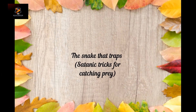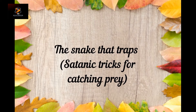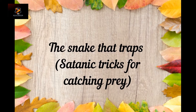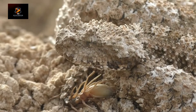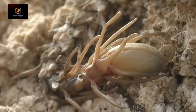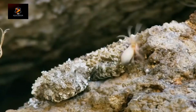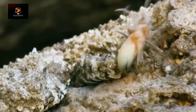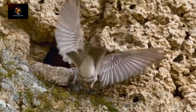The spider-tailed viper is a snake that lives only in western Iran. It's similar to many other vipers but has one significant difference: a slight thickening at the end of its tail. This thickening with spikes looks like a spider or some other similar insect with a bunch of legs. With its help, the viper attracts birds' attention by moving its tail back and forth, and when the bird approaches — enjoy your meal.